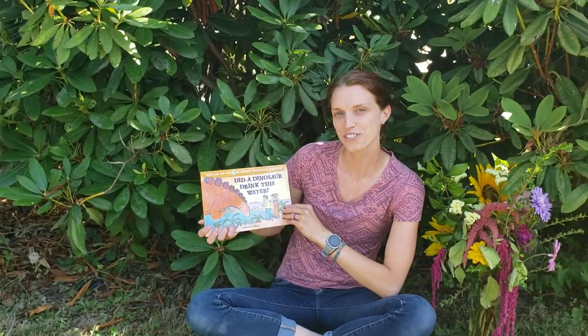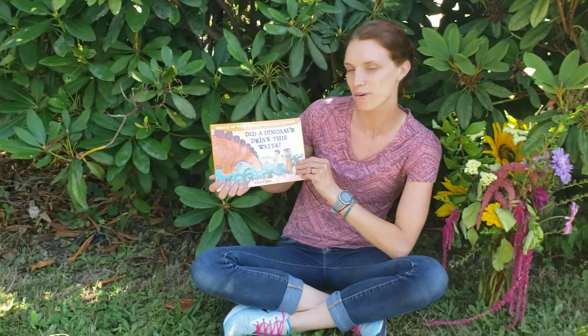We're going to read the book, Did a Dinosaur Drink This Water? by Robert E. Wells.